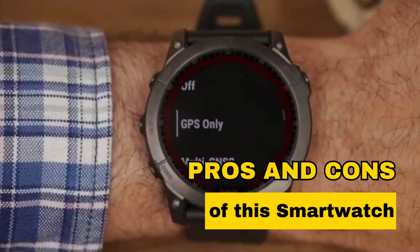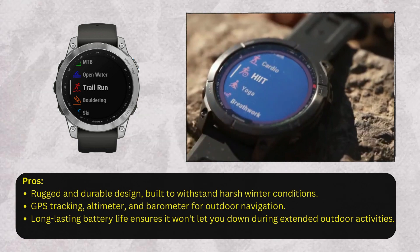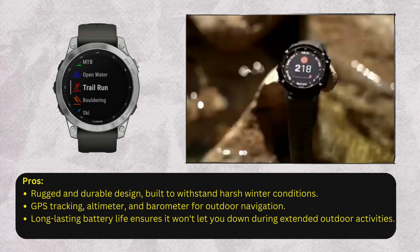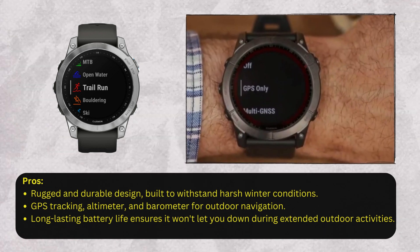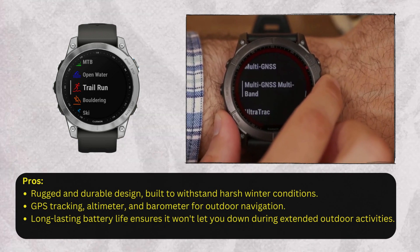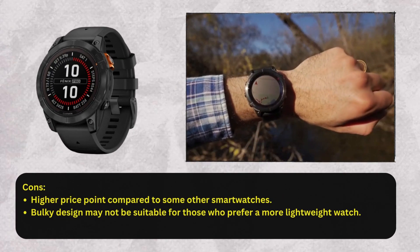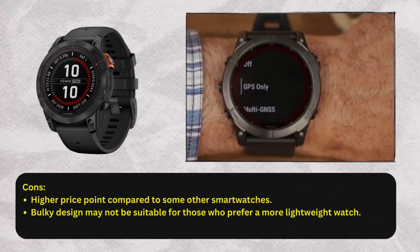Now let's look at some pros and cons of this smartwatch. Pros: rugged and durable design, built to withstand harsh winter conditions; GPS tracking, altimeter, and barometer for outdoor navigation; long-lasting battery life ensures it won't let you down during extended outdoor activities. Cons: higher price point compared to some other smartwatches; bulky design may not be suitable for those who prefer a more lightweight watch.